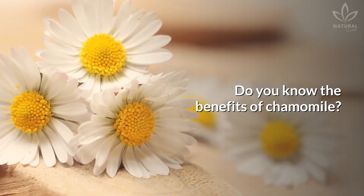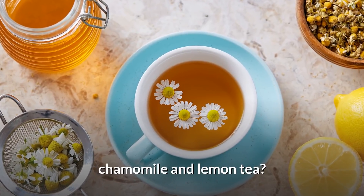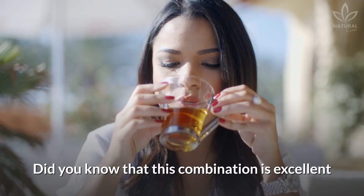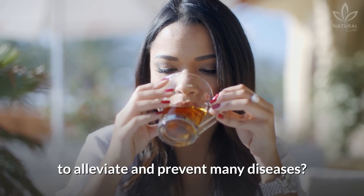Do you know the benefits of chamomile? What about the benefits of lemon? Have you ever heard about chamomile and lemon tea? Did you know that this combination is excellent to alleviate and prevent many diseases?